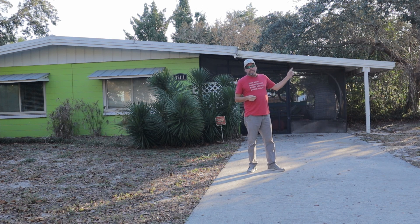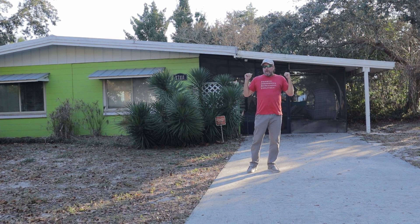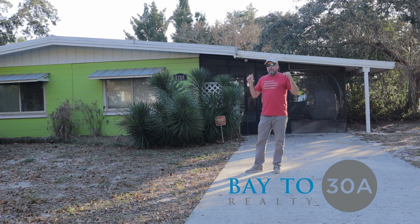I also have the house right across the street here for sale, so I'll put a link to that video up here. If you are interested in buying, this is right off Highway 79 — you can walk to the beach, you can walk to the Winn Dixie down here. It's a great location, so give me a call. All my info will be linked down below, and thanks for watching.